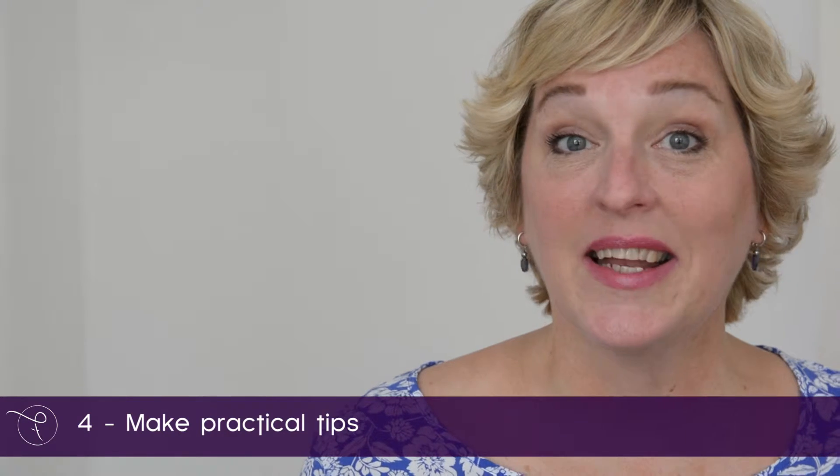A fourth way you can use video for your business is to make practical tips, just like this one. This is what would be called a talking head video, and if you're not comfortable in front of the camera you can always do a presentation on PowerPoint and just have your voice in the background.